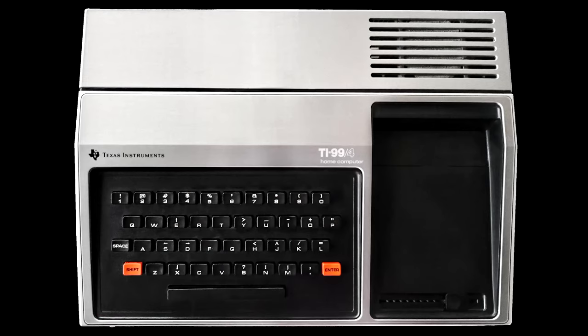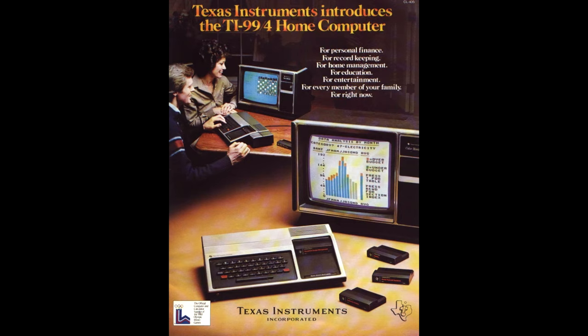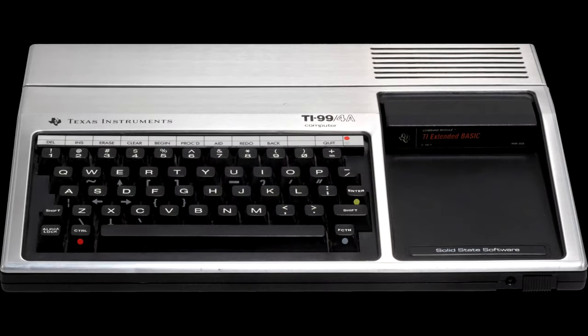Hey folks, Pixelpetent here on a very special day, because today I am taking a look at the TI-99/4 — in 1979, the world's first 16-bit home computer, and TI's kind of disastrous debut on the home computer market, two years before the release of their more successful TI-99/4A.